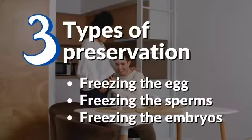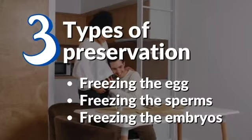So basically there are three types: freezing the eggs, freezing the sperm, and freezing the embryos.